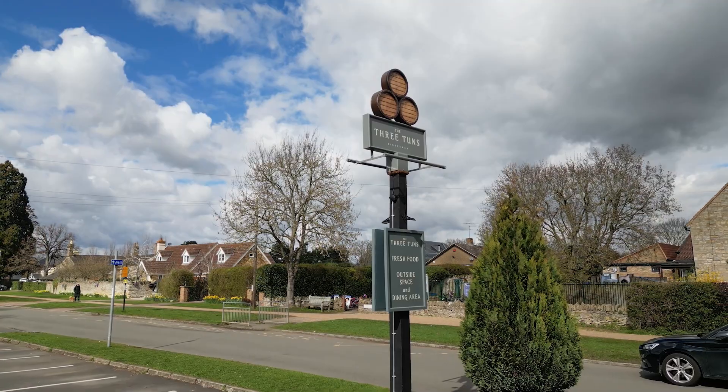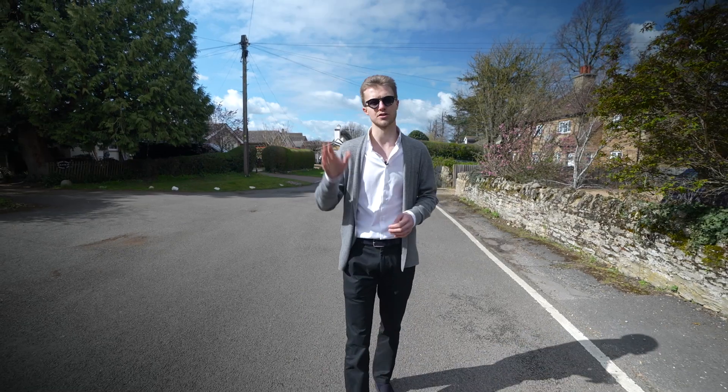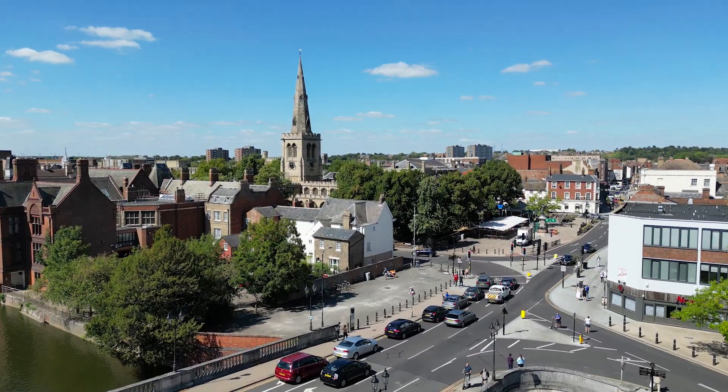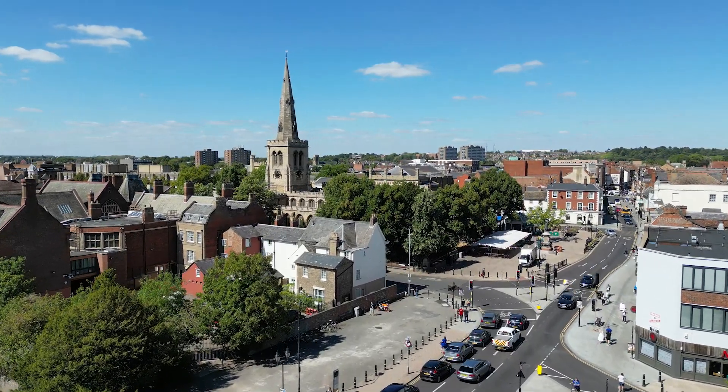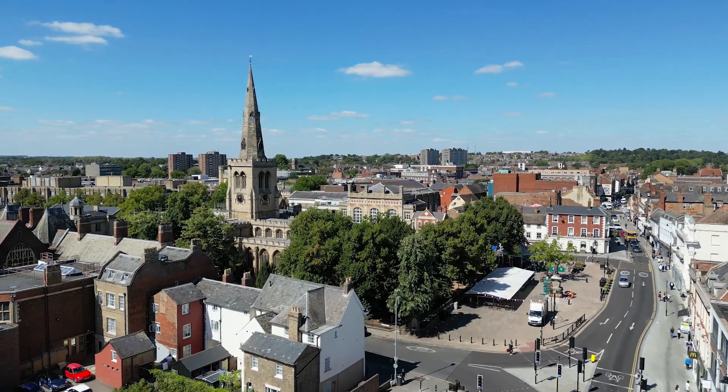There are schools for all ages here as well, along with a recreation ground and village hall. And just a short cycle ride or drive away you'll find the county town of Bedford with its regular train services to London St Pancras, Luton Airport and elsewhere, its various shops and restaurants, world-renowned private schools, and one of the nicest river embankments in the country.